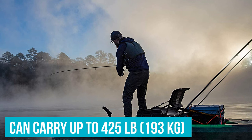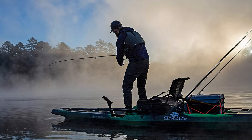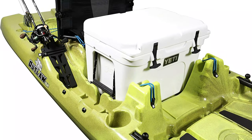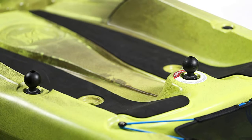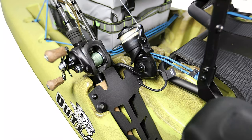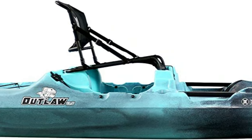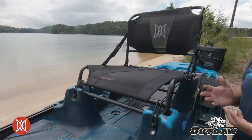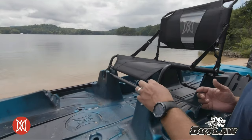The kayak can carry up to 425 pounds or 193 kg, which is more than enough for an average-sized angler and a reasonable amount of fishing and camping gear. The model features bow and stern tank wells, a transducer scupper, three recesses for 1.5-inch solo mount bases, two gear tracks that double as carry handles, and two double-barrel rod holders. A distinctive feature of the Outlaw 11.5 is a very high seating position — a full 16 inches or 41 centimeters above the bottom of the boat — great for sight fishing and making it much easier to stand up and sit back down.